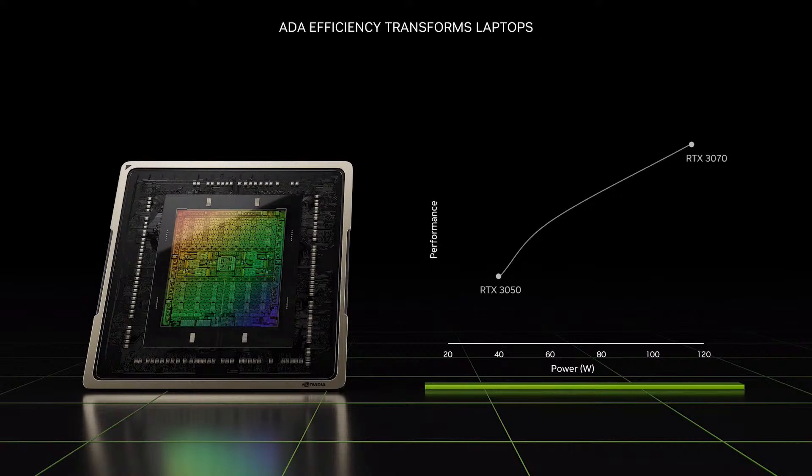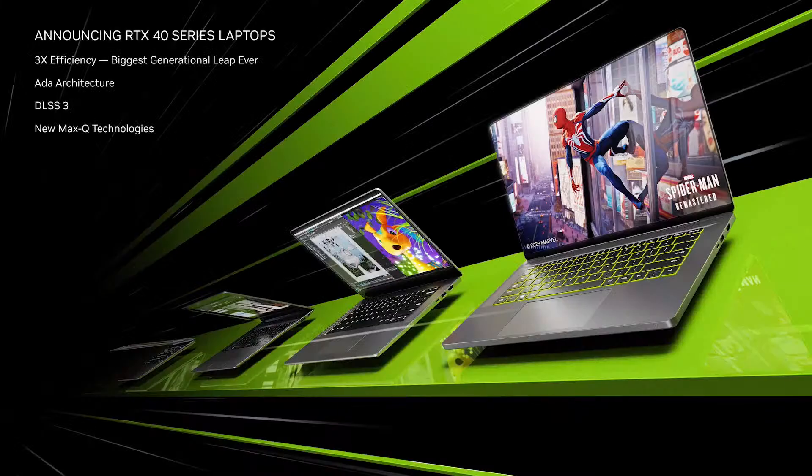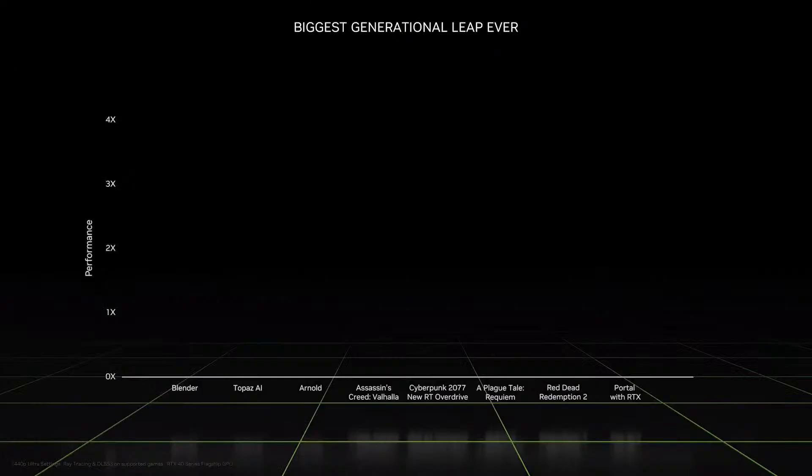With the Ada architecture, we set out to transform laptops through process, design, and technology. The result is a massive two-thirds reduction in power at the same performance — put another way, Ada beats our current flagship GPUs with one-third the power. Today, we are announcing the GeForce RTX 40 series laptops. They are three times more power efficient and bring the Ada architecture, DLSS 3, and new Max-Q technologies to the next generation of laptops.